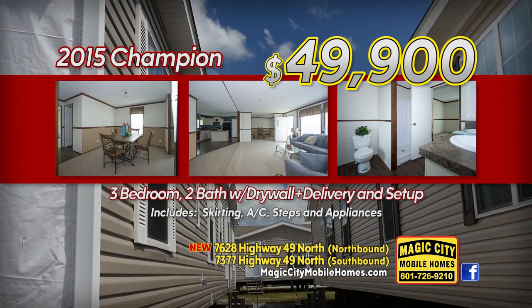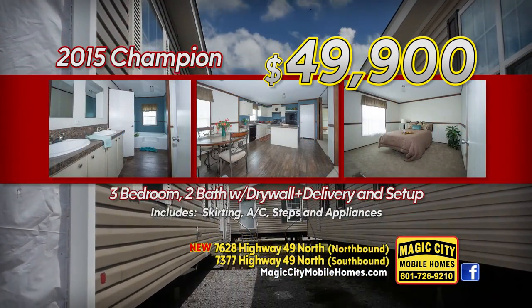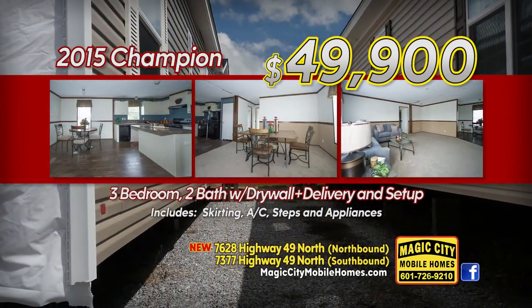Right now we are selling a 2015 Champion Lot Model. Three bedroom, two baths, with drywall. Selling for $49,900 with delivery and setup.